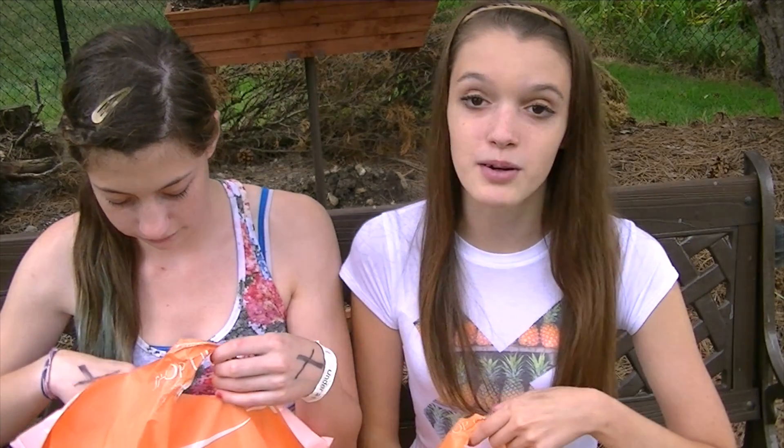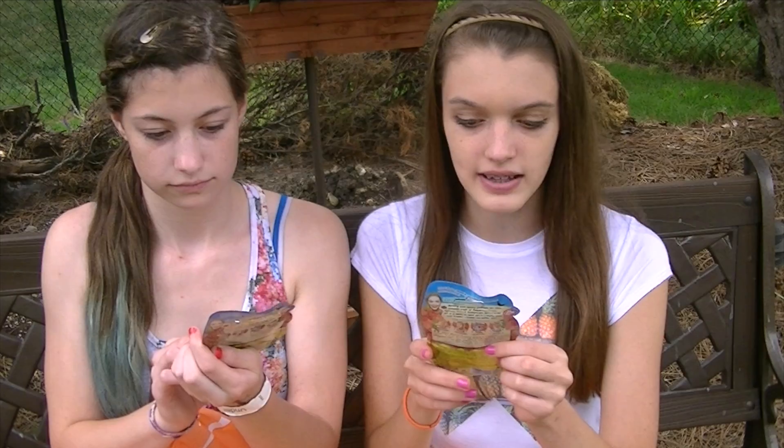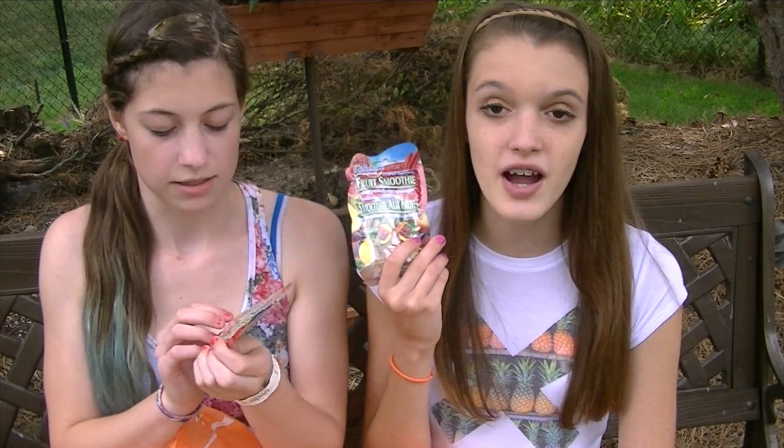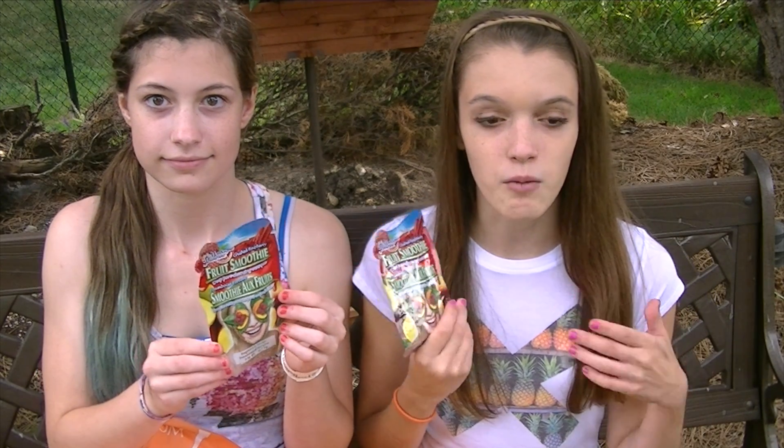Okay, so the first store we went to was Ulta. We're having a sleepover tonight, so the first thing we got were these face masks — they're fruit smoothie and deep pore cleansing masks. We got raspberry and mango, and we thought it would be really fun to do tonight while we're watching TV. These will be fun to do for a spa kind of day.